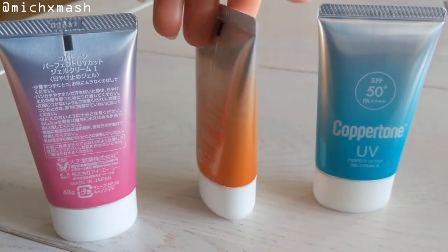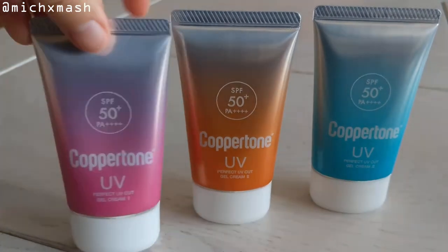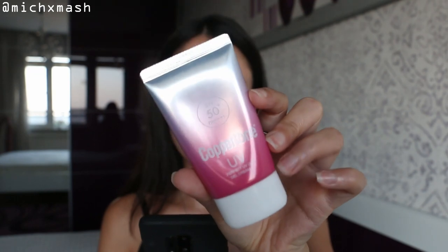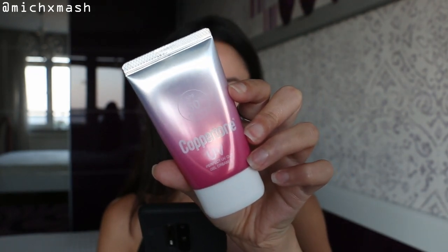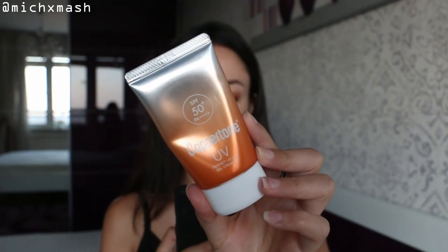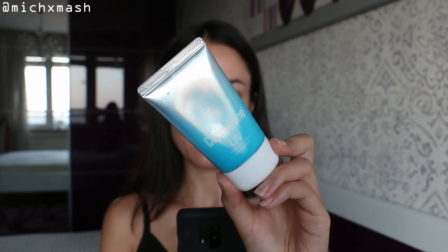Packaging-wise, all three are opaque tubes with a white twist-off cap. There are three types: the pink tube is number one, for skin that burns easily and doesn't tan; the orange tube is number two, for skin that tends to burn then tan; and the blue tube is number three, for skin that tans easily and doesn't burn. For my own skin type I would choose the blue tube, but as I said they're all more or less the same.